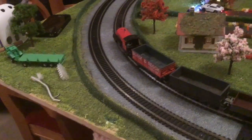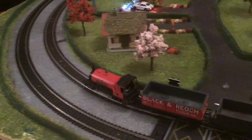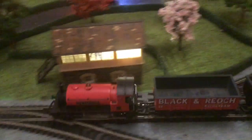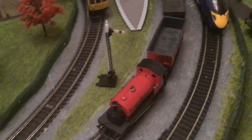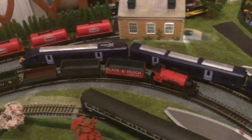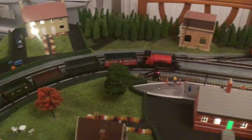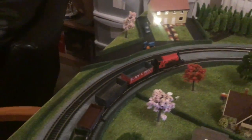And she'll go just as well in reverse, to be honest. Let me just give you a quick look at that. There you are. Not a bad little engine at all. But as I said, because she's so small, she can't pull very much. That's why she's landed up here.